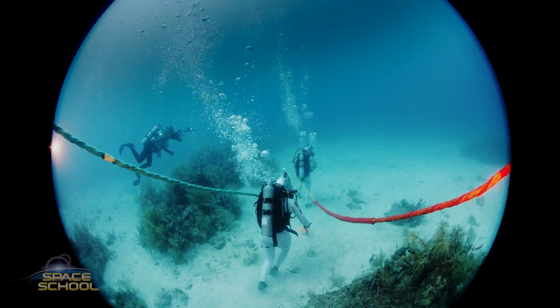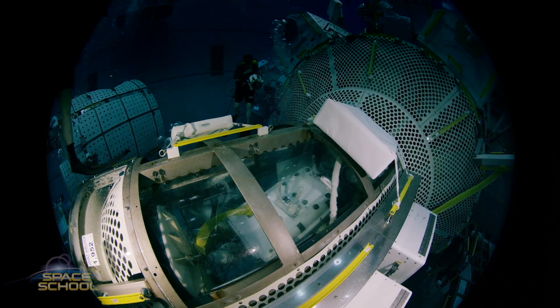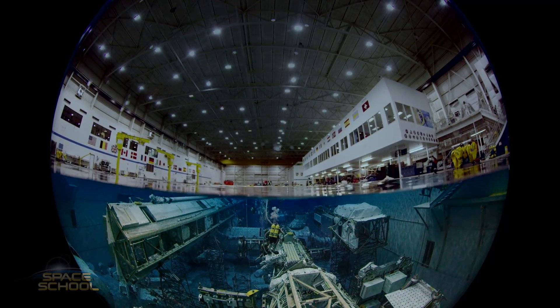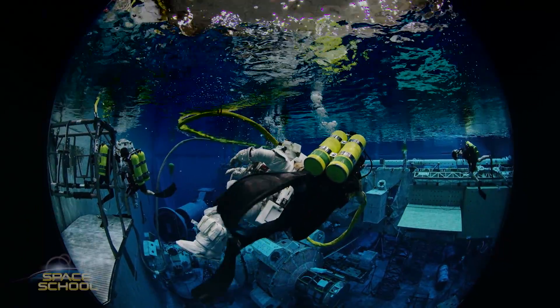With a firm handle on dome film production, the Blue World team is already developing their next film, also with an underwater theme. If the planetarium market wants to expand and rebrand itself as the full-dome theater market, I think they have to start looking beyond just films about space. Space will always be a very big part of the full-dome market, but there are other topics that lend themselves really well to the dome, and underwater is one of them. When you see Space School, I think you'll agree.